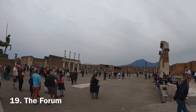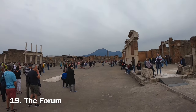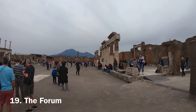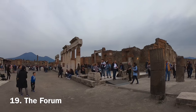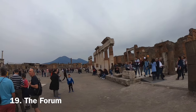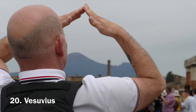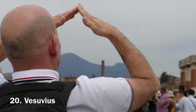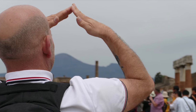The Forum of Pompeii was the social and civic centre of town. It was where the main buildings relating to politics, justice, business and religion were located — the place where locals would meet, do business and exchange gossip. Here you get a clear view of Mount Vesuvius. If you angle your elbows at either side of the base and join your fingertips together, this is the original size of the volcano. Sadly the citizens of Pompeii didn't know it was anything more than a mountain until it was too late.